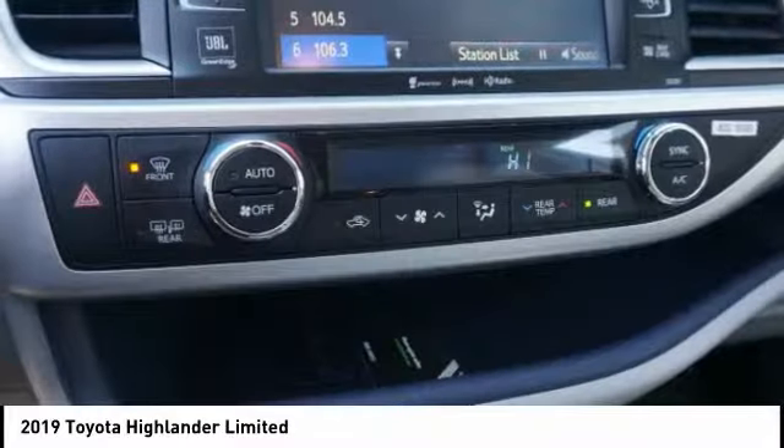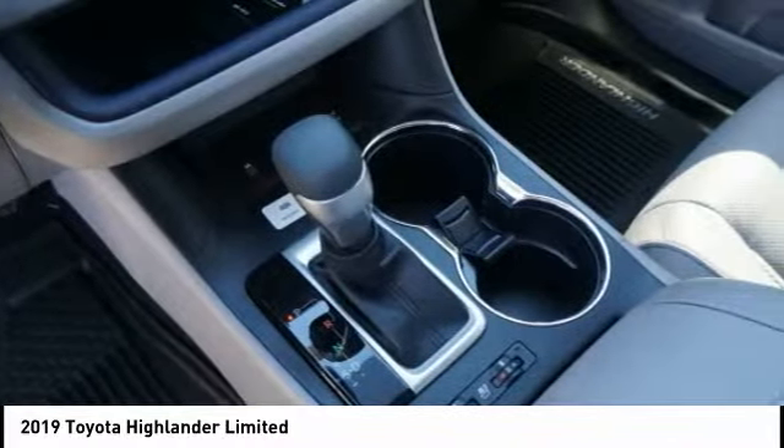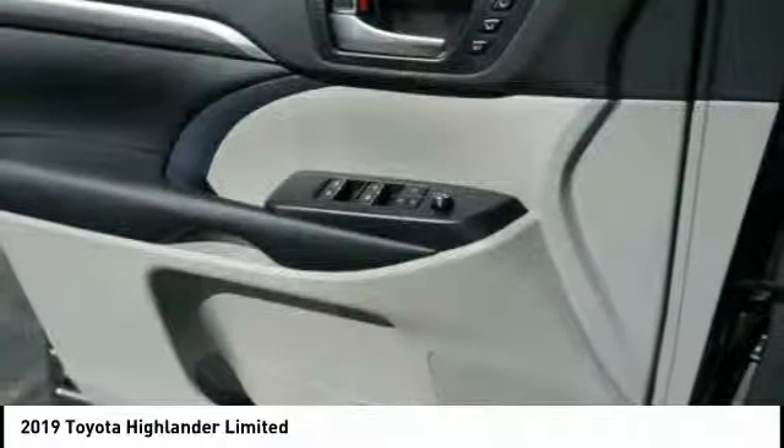Fog lights, power door locks, compass, and power brakes. If you like it online, you'll love it in your driveway. Take it for a spin today.